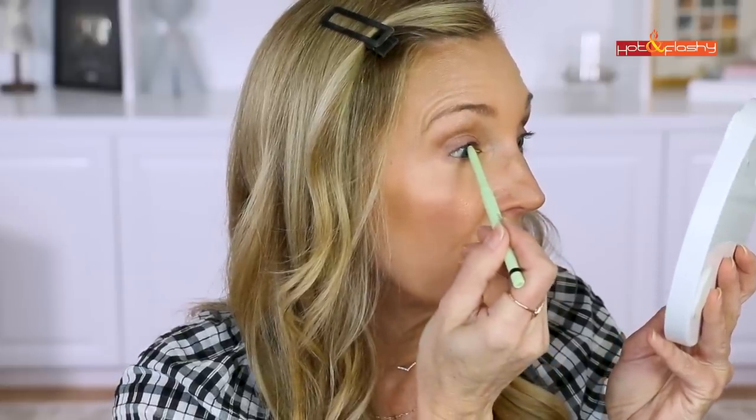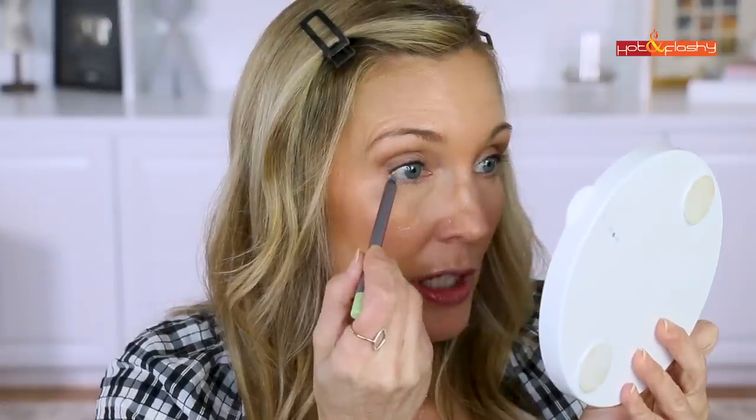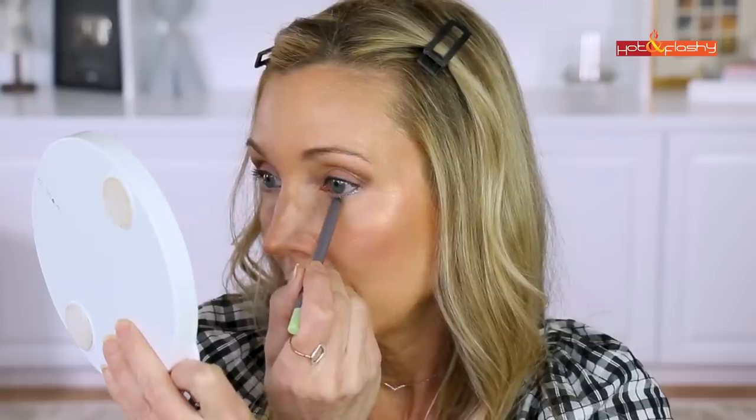For my upper waterline I'm using the Pixie I Define Waterline and Tightline liner in black — you place it right below your lashes on the wet line and rub it in. For my lower waterline I don't like to use black all the way around, so I'm going in with the Pixie Endless Silky Eye Pen in Silver Reflex, just running the pencil at the edges of my lashes. Wow, this has a lot of glitter — it's pretty but very creamy and soft.